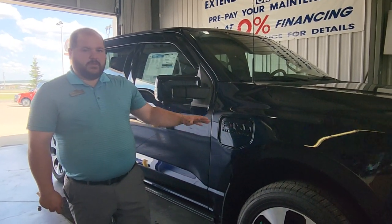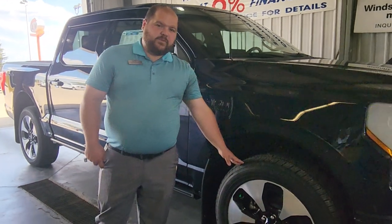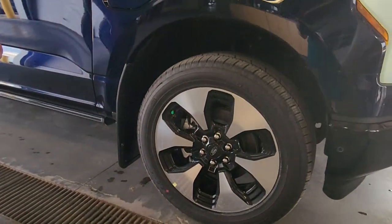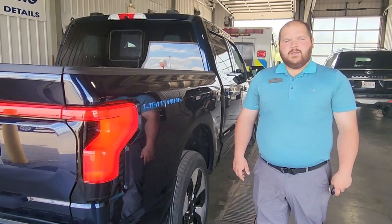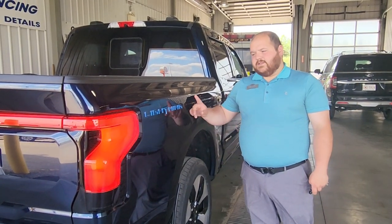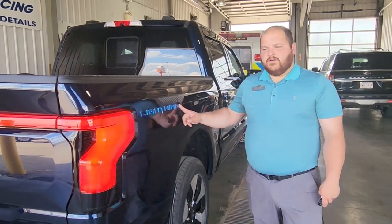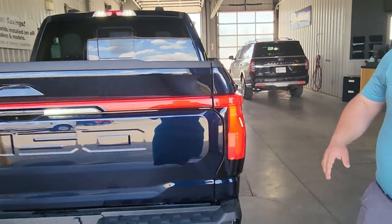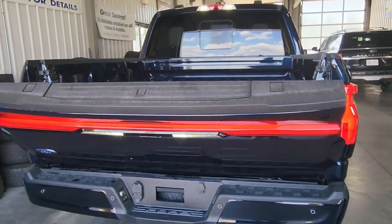Now on the Platinum trim level, you get nice 22-inch wheels wrapped in General Grabber tires. The way to tell it's a Lightning is the 3D badge in the back here, followed by the wraparound tail light, which is also standard on Lariat and F-150 Lightning trims.